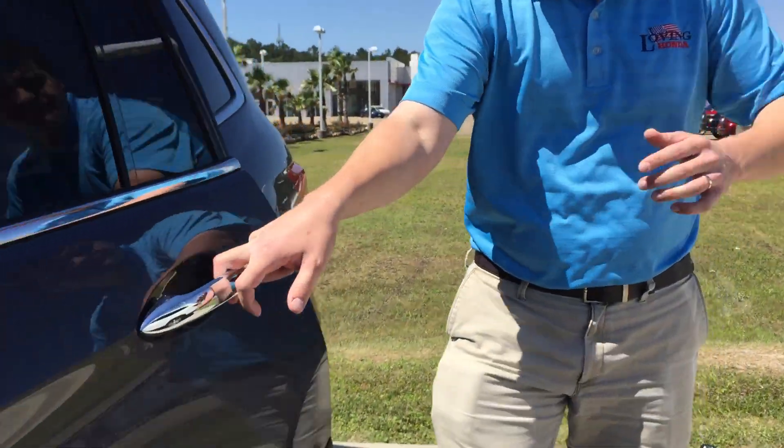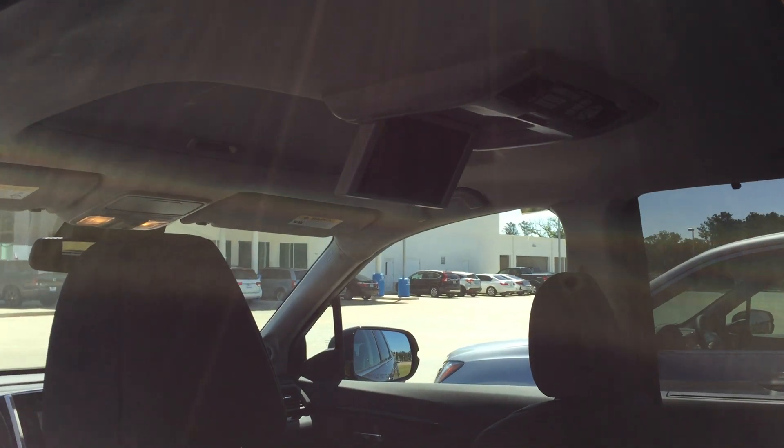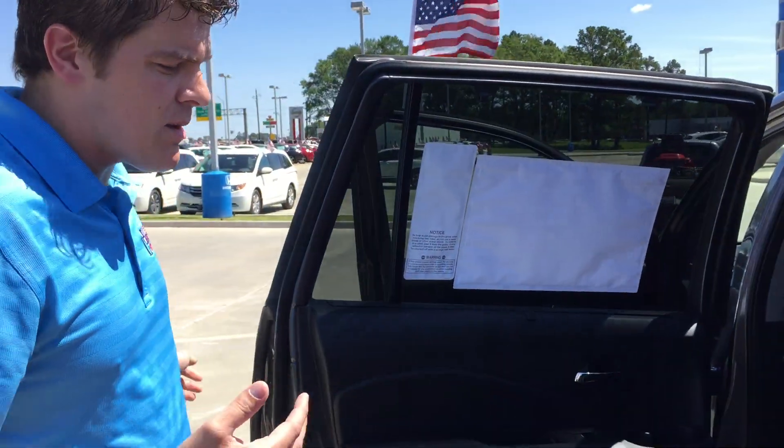So if you come back here with me, you're going to see the built-in DVD player as set up right here, which is something you won't get on the EXL with navigation. But of course, both of them do come with three rows as well as power tailgating.